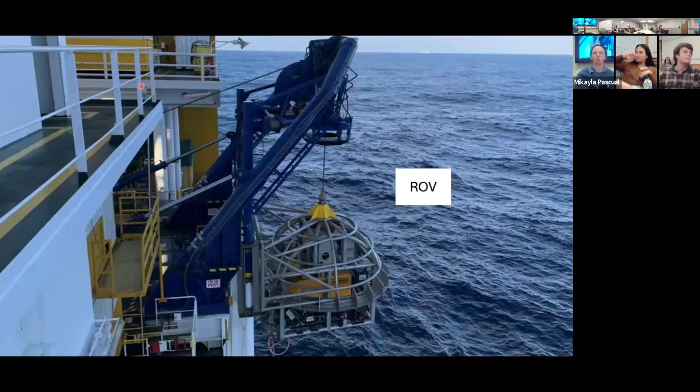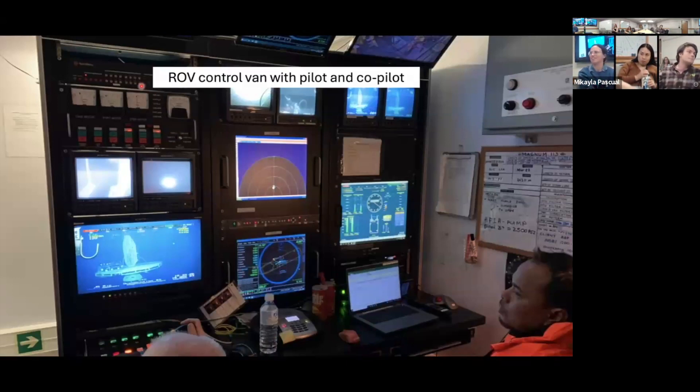There's also an ROV on board the Chikyu to check that we're drilling in the right spot, that the drill bit is going back into the hole already made, and to do physical equipment checks. There's basically a shipping container that is the ROV control room, with a pilot and co-pilot doing all ROV operations. The pilot has a joystick, and the co-pilot provides information about positioning.